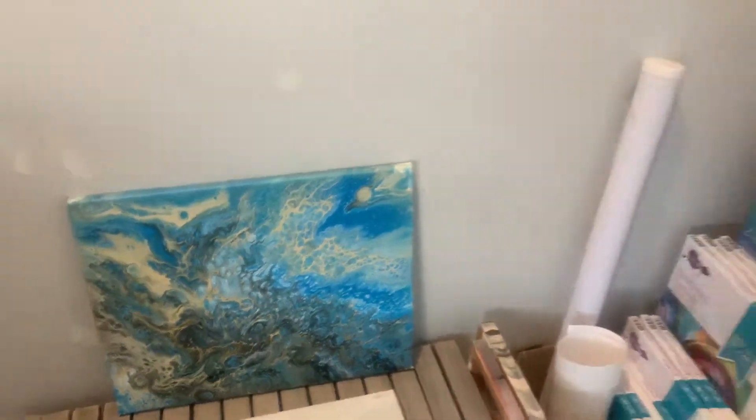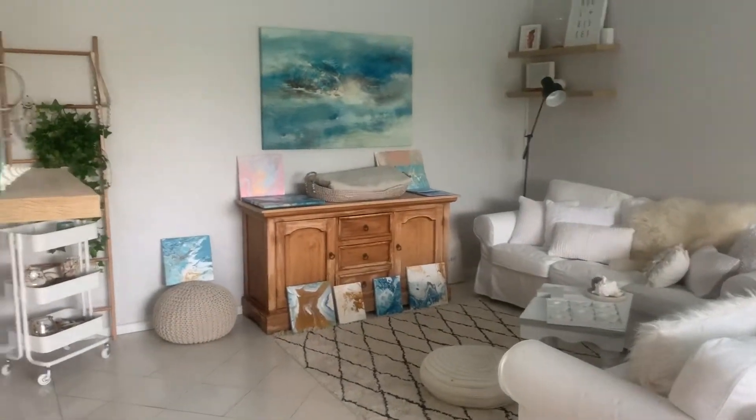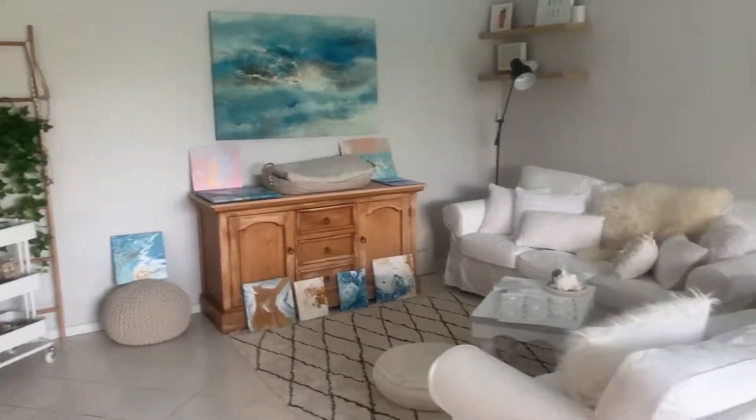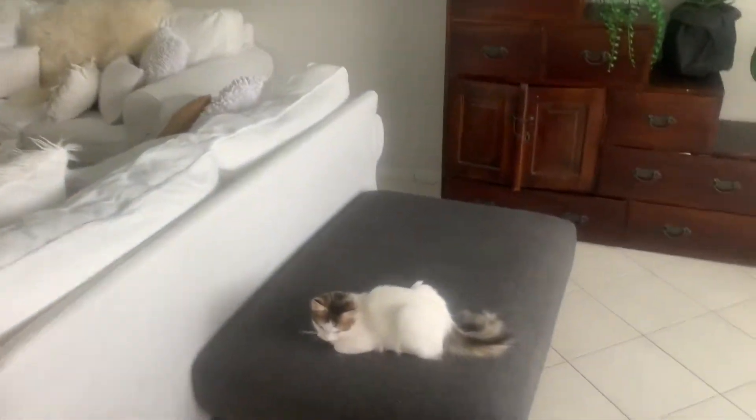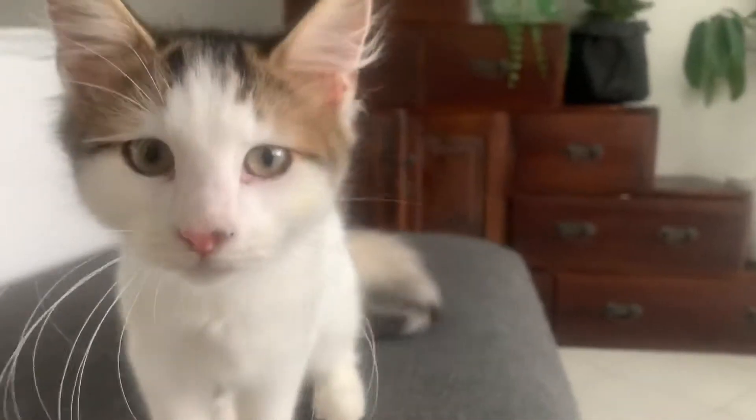I haven't been brave enough to do any really big pieces yet — as you can probably see, they've all kind of been little. But I am getting there and I'm going to do some big pieces soon. So yeah, that's my art studio!